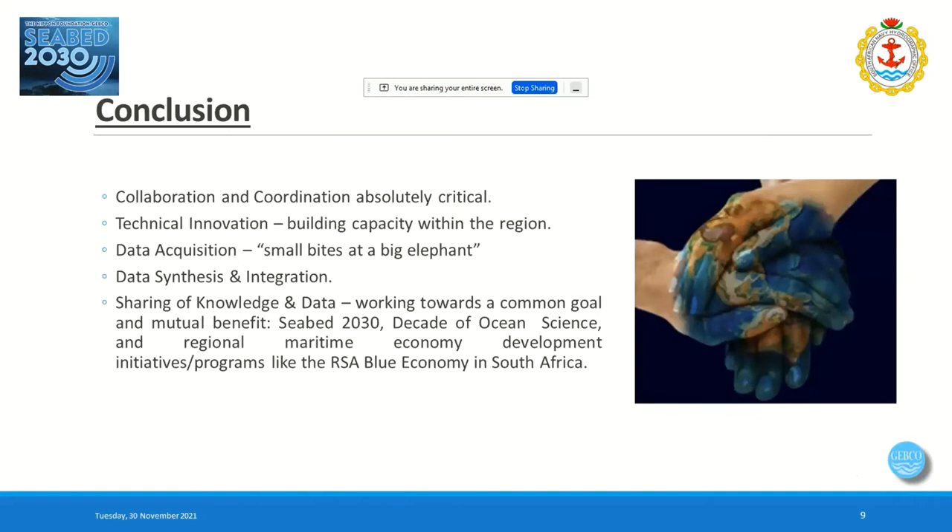CBED 2030 and crowdsourced bathymetry are absolutely critical, and to make a success of it we have to collaborate and coordinate all our efforts. There's quite a bit of data synthesis and integration required. But hopefully through all our various efforts, we can eat this elephant by taking small bites at a time — the key being sharing of knowledge and data as we work toward a common goal and mutual benefit. We've got just over eight years to go, so best of luck to everyone.